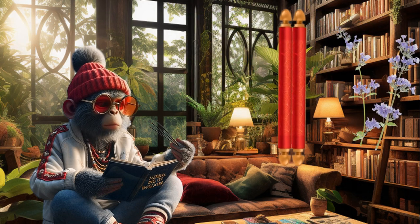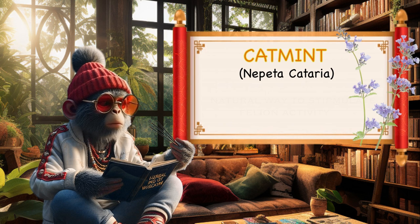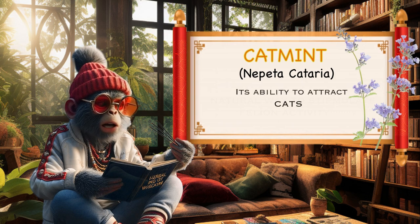Catmint, scientifically known as Nepeta cataria, is a perennial herb that is popular for its unique benefits, particularly among cat owners. Here are some of the distinctive advantages associated with catmint.